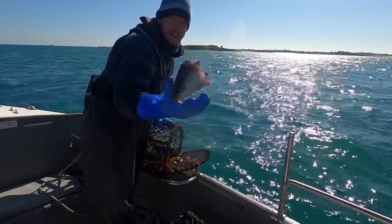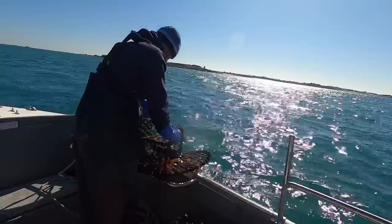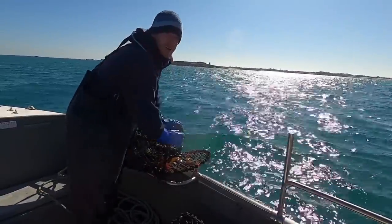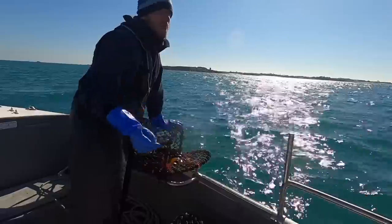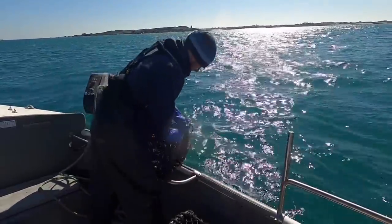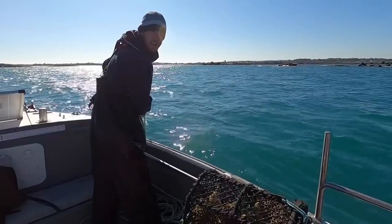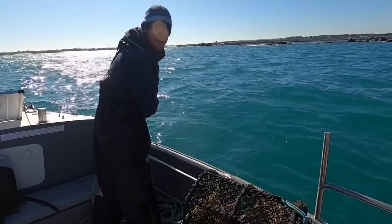Using mullet as bait. I find mullet is absolutely brilliant lobster bait. I think it's because of all the scales — they all fall off and leave a massive scent trail. Finally got this one through. It only took me 25 minutes.